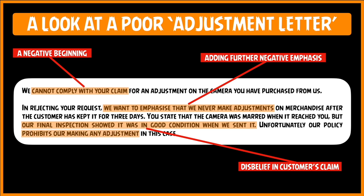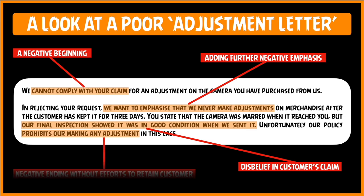And the last thing — look at the very negative ending and the use of strong negative words like 'prohibits us making any adjustment.' This is a sure shot way of losing your customer, and one alienated customer leads to 50 lost potential customers, because this customer is now going to tell 50 other people never to avail of the services of this company.